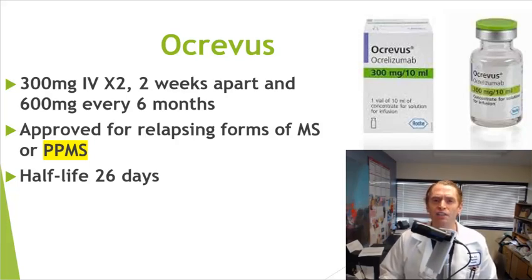One advantage of Ocrevus is that it's actually been formally studied in primary progressive MS. It actually has PPMS on the label, based on a study called the Oratorio study. Whereas Kesimpta hasn't actually been formally studied in progressive MS. These drugs are so similar it's highly unlikely that one would be better in a particular form of MS, in my opinion, but it is nice to know that Ocrevus has been formally studied in a large number of individuals with progressive MS.